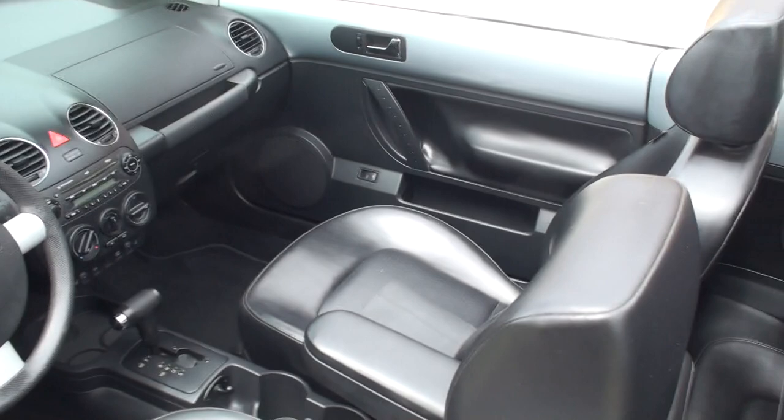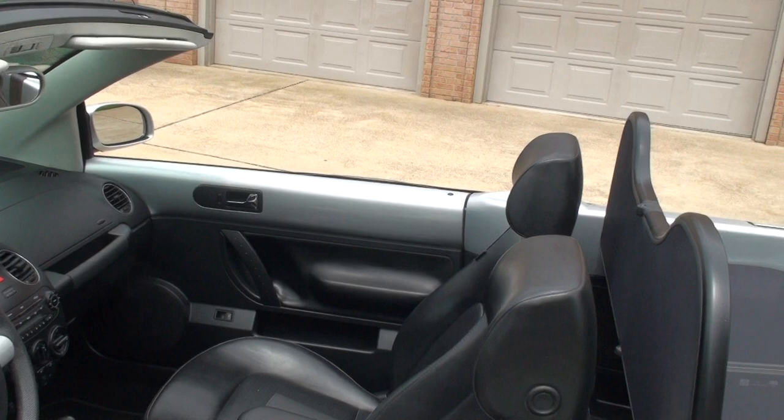There's an optional windscreen. You've got two levers on each side — you can completely take it out and fold it, and there's a bag to put it in. Keeps a lot of the wind off your hair.